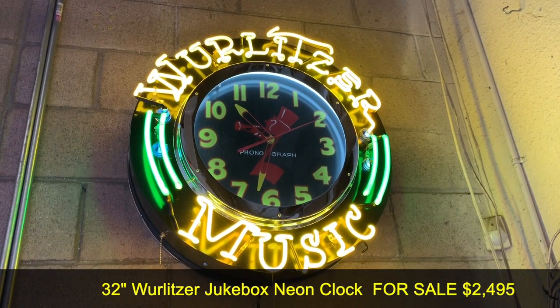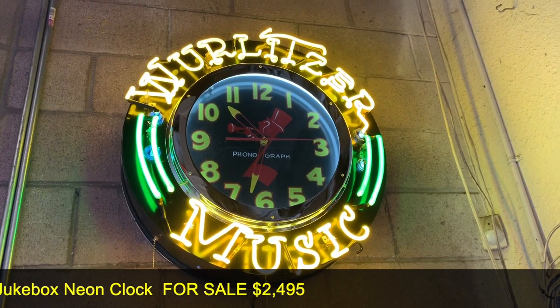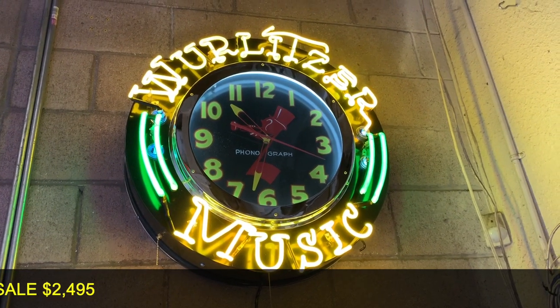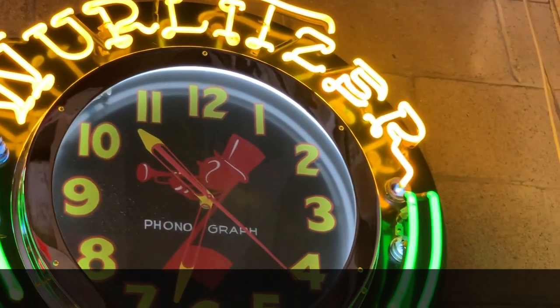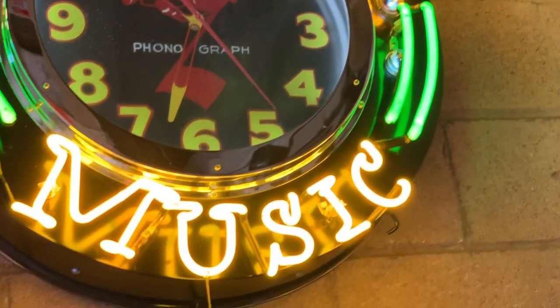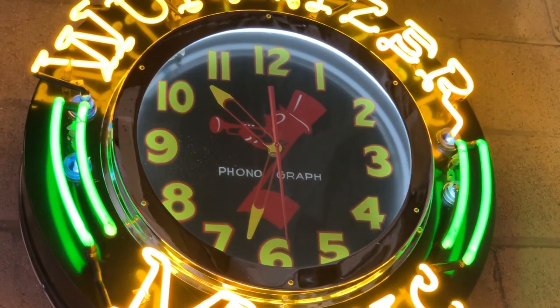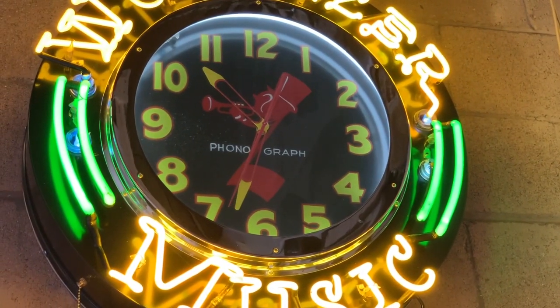What we have here is a vintage Wurlitzer neon clock that was produced by the Wurlitzer company for their dealerships and collectors. We don't ship neon clocks — we've just had no luck getting them there in one piece. So this is going to be local pickup only, unless you have your own source to have it picked up and shipped, taking us out of liability for broken neons.